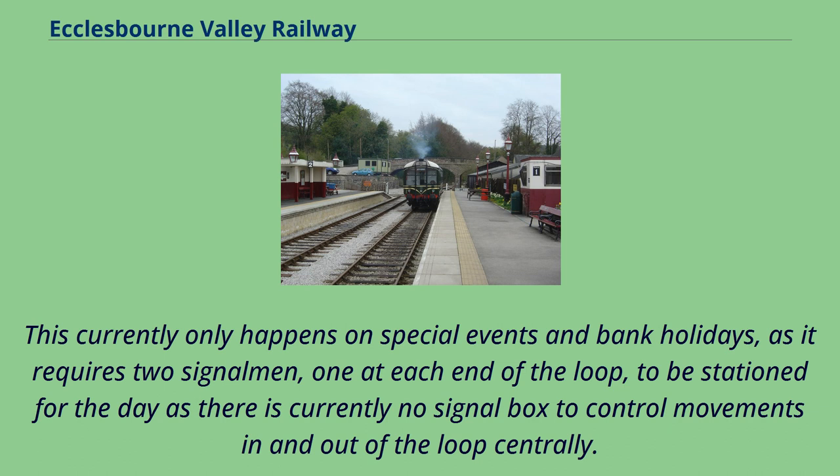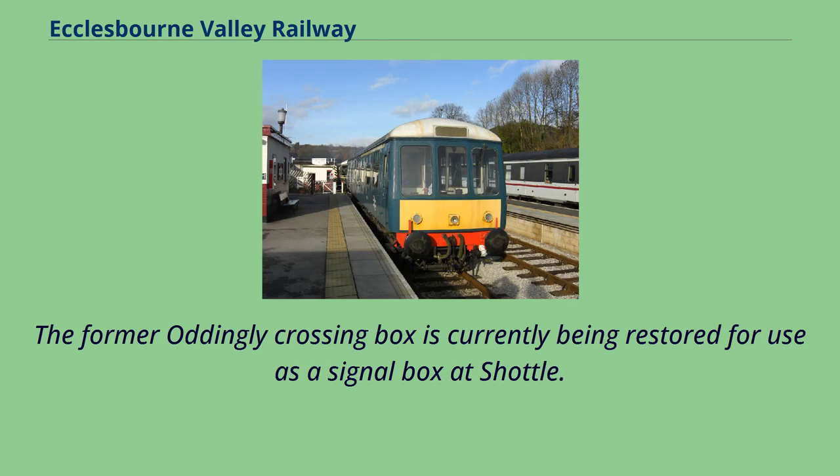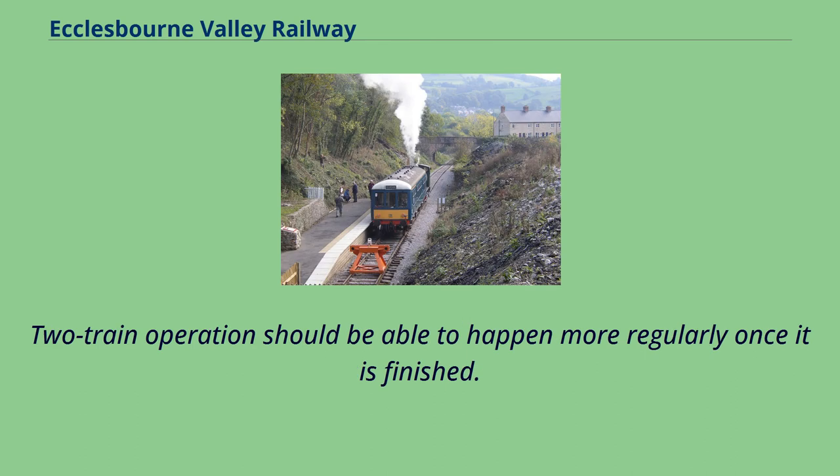This currently only happens on special events and bank holidays, as it requires two signalmen, one at each end of the loop, to be stationed for the day as there is currently no signal box to control movements in and out of the loop centrally. The former Uttoxeter crossing box is currently being restored for use as a signal box at Shottle. Two-train operation should be able to happen more regularly once it is finished.